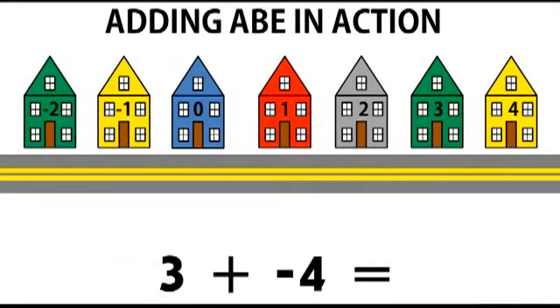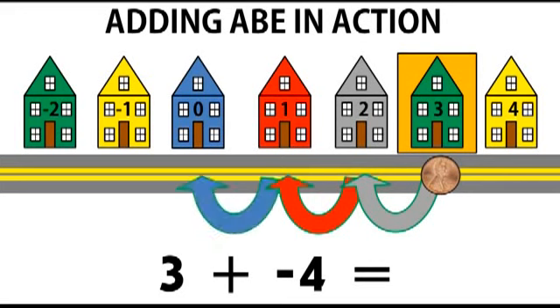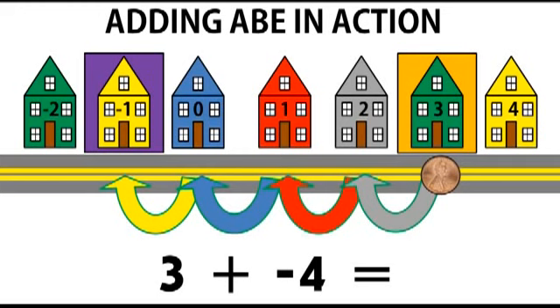Let's put it all together and see how it works. The three means we start at house number three. The plus sign indicates to use Abe. The negative four tells Abe to walk one, two, three, four steps backwards. Abe ends up at house negative one, and that is the answer to three plus negative four.